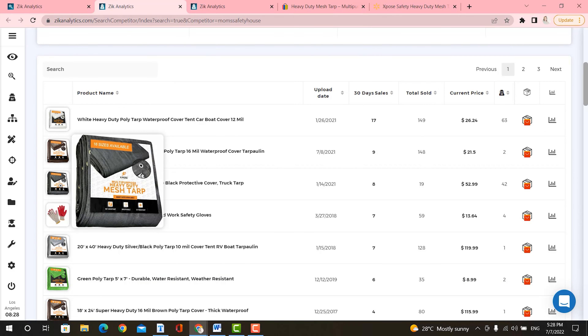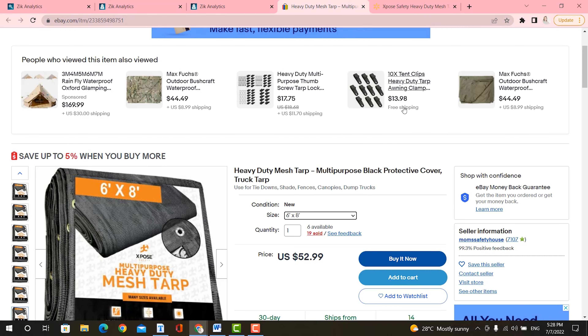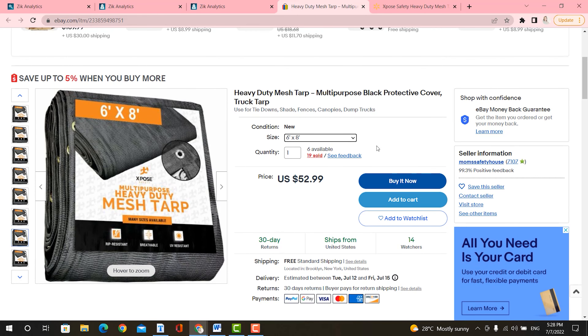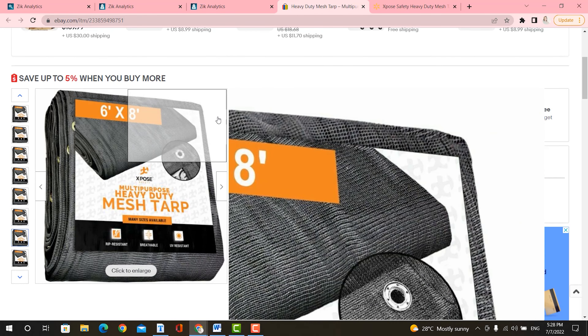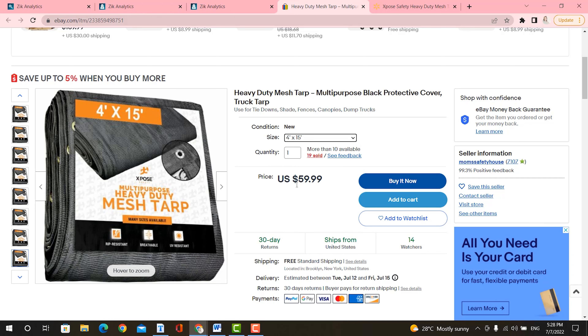Let's take a look at this third product here — heavy duty mesh tarp, multi-purpose black protective cover truck tarp. It's selling for $52.99. If we go ahead and open it on eBay, it does come in many different sizes. For the sake of this example, let's select 4 by 15 inches. You can see that this particular size is selling for $59.99.